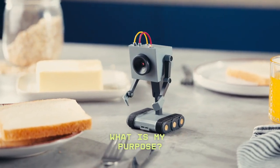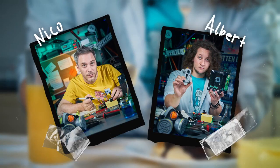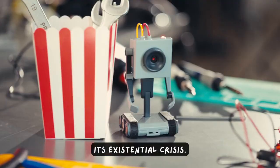What is my purpose? Hello everyone, I'm Nico from Geek Club, and I guess you recognize this little pal from Rick and Morty and its existential crisis.